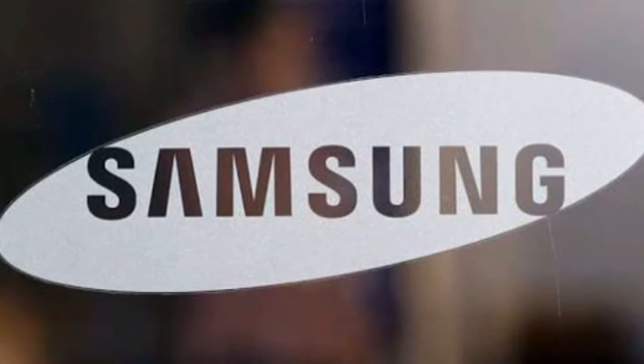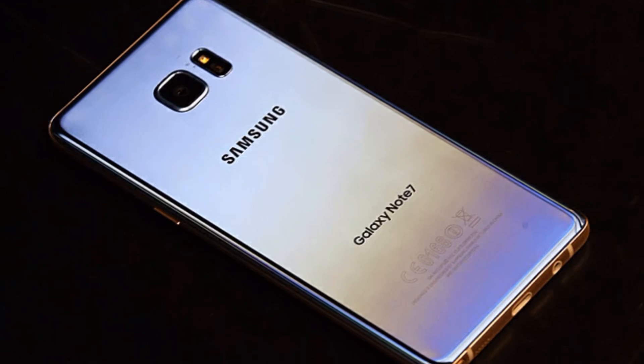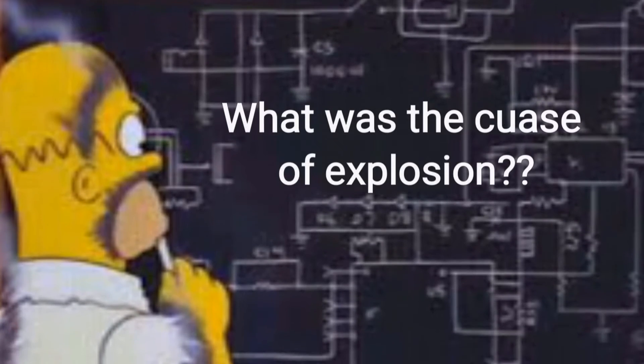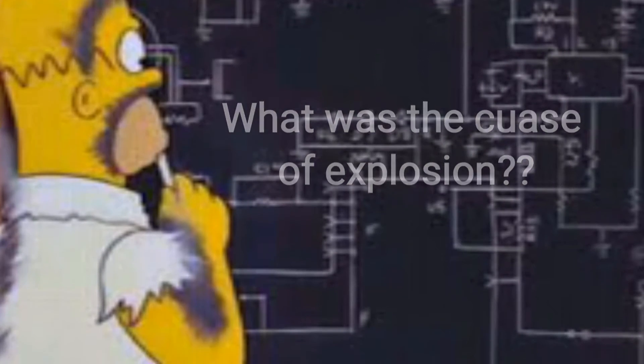Hey guys, as you all know Samsung had a very bad time with the Galaxy Note 7 this year. Even after they discontinued it, a question still remains: what was the cause of the explosion? In this video, I have got the most appropriate answer to this question, so stay tuned.